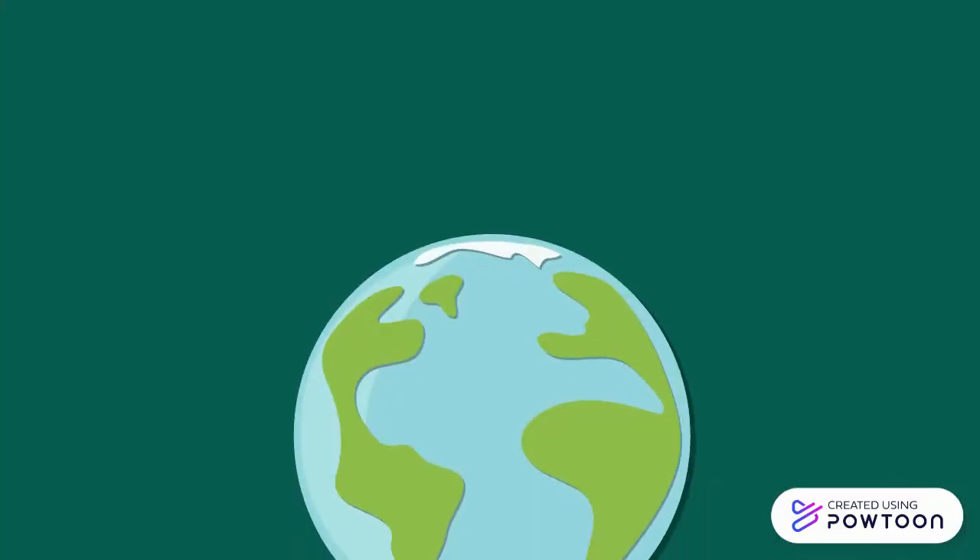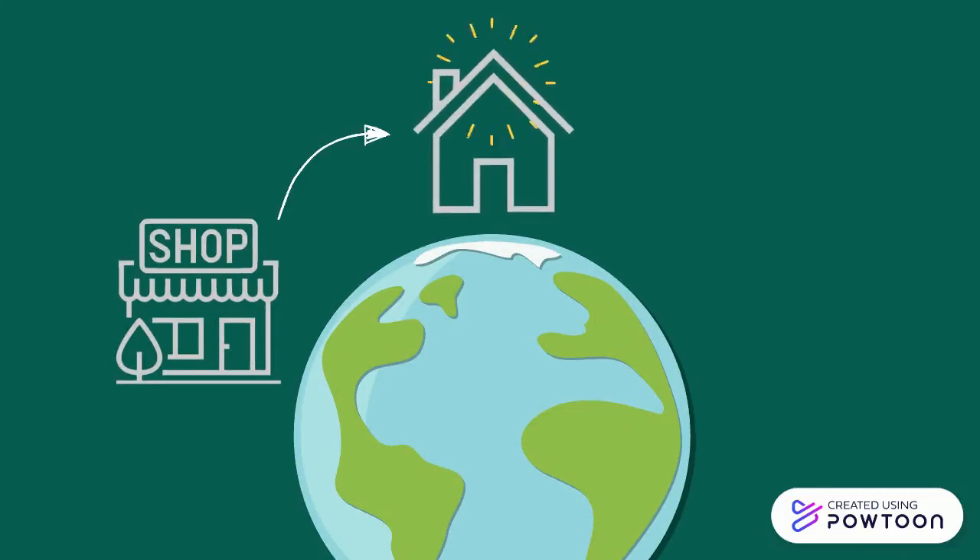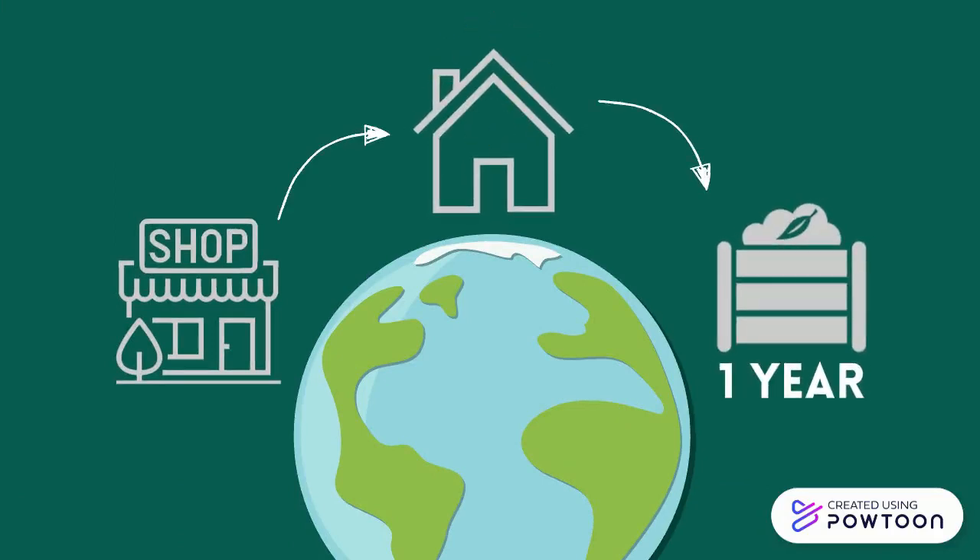Overall, the EarthCell goes from the store, to your house, to your green bin, where it will compost naturally in about one year, allowing you to actively reduce battery waste while powering your everyday needs.